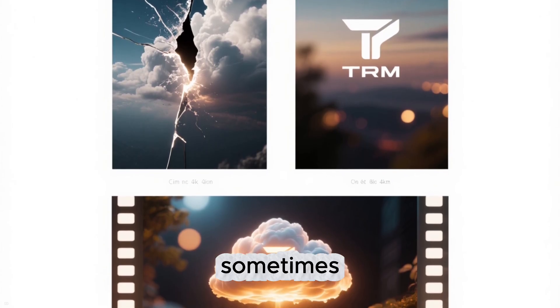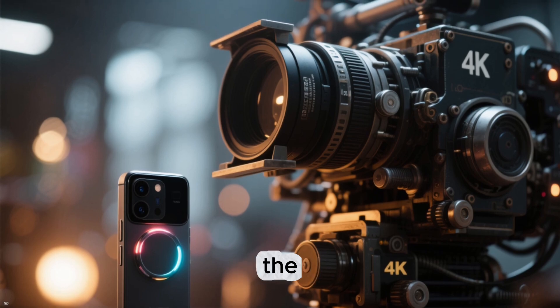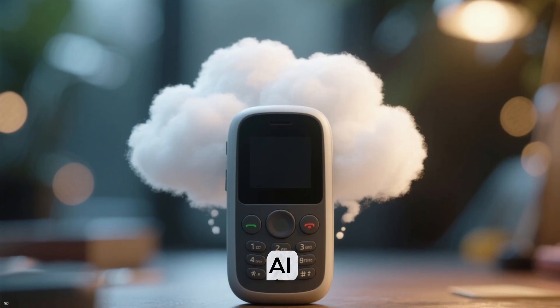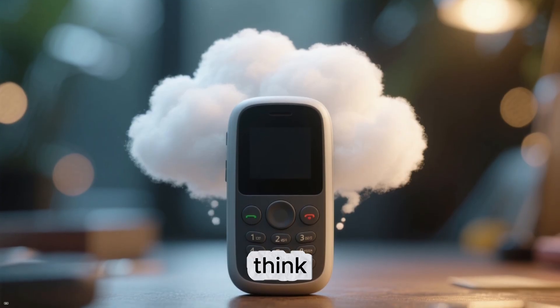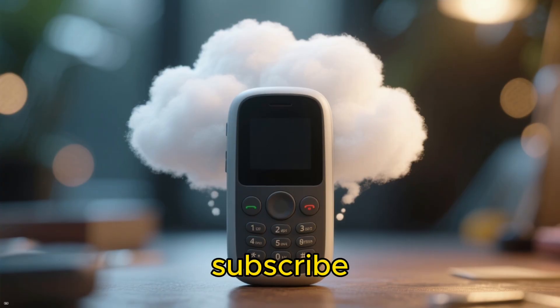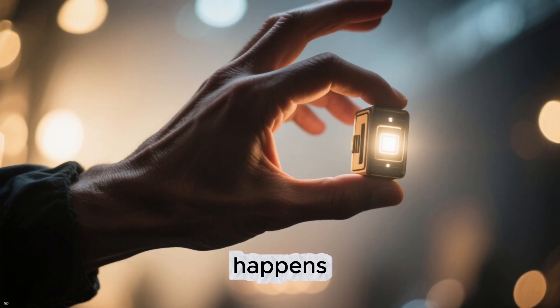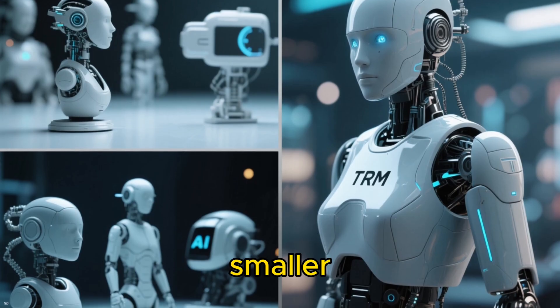So yeah, sometimes small things make the biggest impact. The TRM might not be the future of all AI, but it's a glimpse into a world where your phone can think — really think — all on its own. Subscribe if you don't want to miss what happens next in the world of AI. The revolution just got smaller.